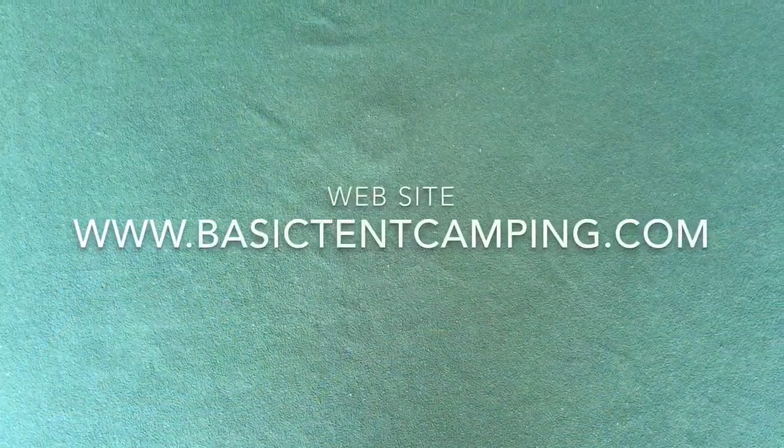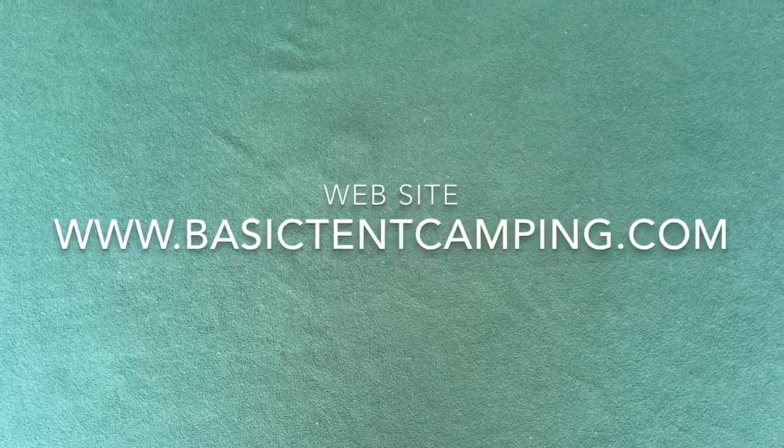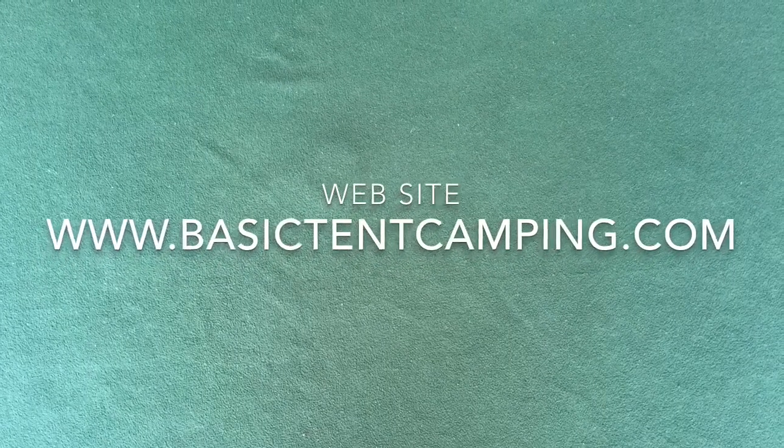I hope this video provides some helpful information that will allow you to decide whether you'd like to stay here at Douthat State Park or not. For more information about great tent camping destinations, please visit my website at www.basictentcamping.com. Remember: take more trips, travel further, visit more attractions, and save money. Go tent camping! In closing, listen to the whip-poor-will that came to visit us in the middle of the night.